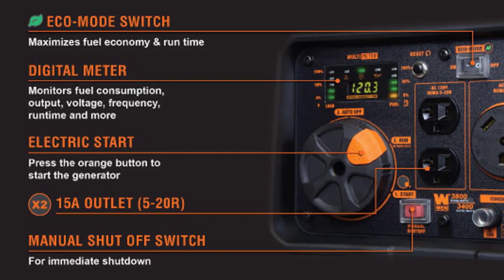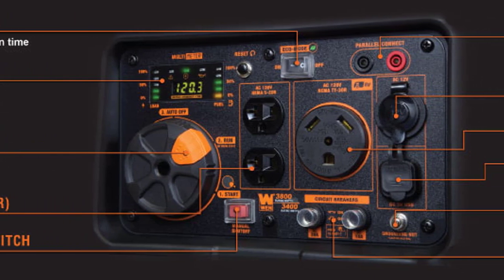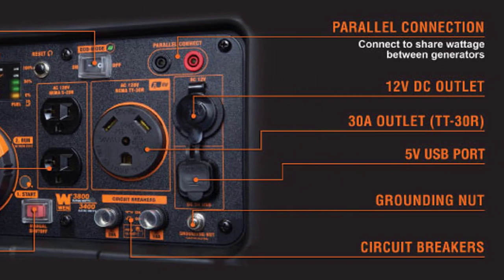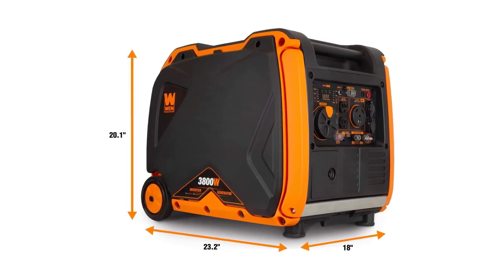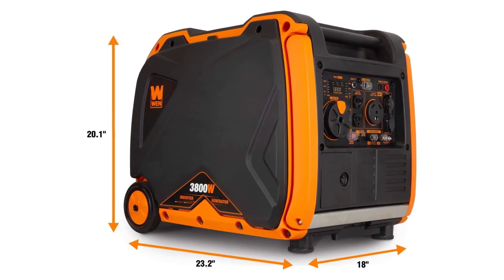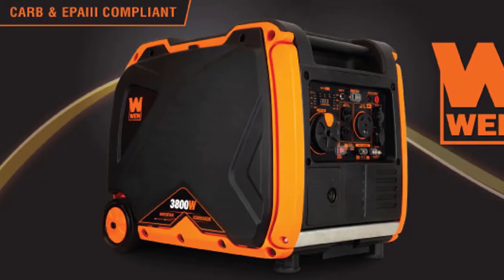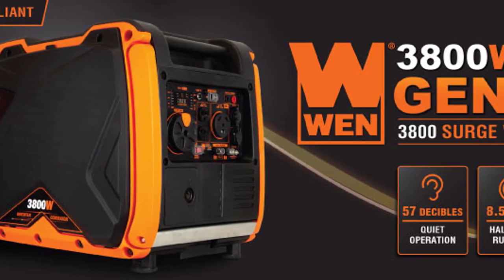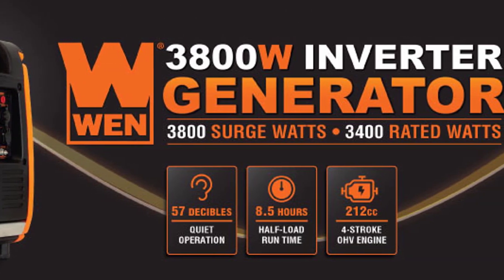Equipped with a variety of outlets including two 3-prong 120V receptacles, an AC 120V NEMA TT-30 RV receptacle, a 12V DC receptacle, and two 5V USB ports, this generator is ready to power all your devices. Monitor your load and fuel levels effortlessly with the digital display. Plus, enjoy peace of mind with the included 2-year warranty. Get ready to embrace the quiet power of the WEN56380I Inverter Generator — grab yours now and elevate your outdoor experience.